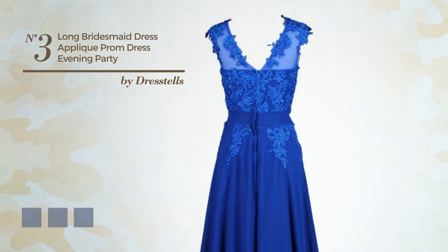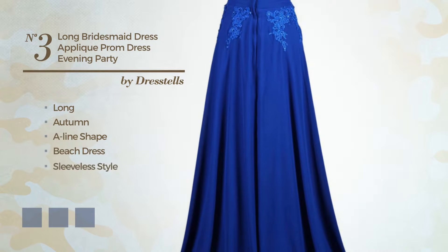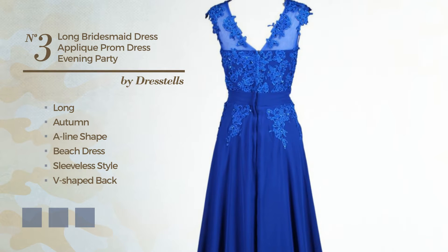Number 3: A Gorgeous Long Autumn A-Line Beach Dress. Featuring sleeveless style, V-shaped back, V-neckline, with a floral pattern as well as a ribbon, produced with quickly drying tulle, styled with lace. Available in 21 color variations, like black ink, blue jay, and blue blush.